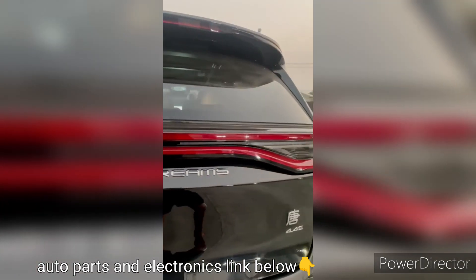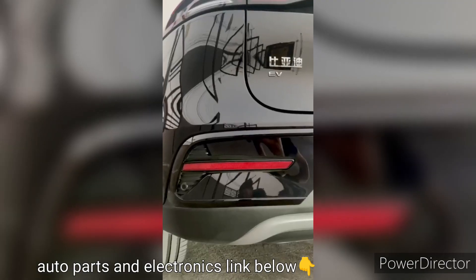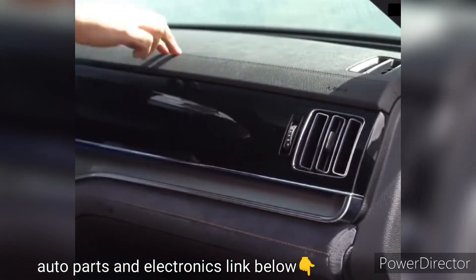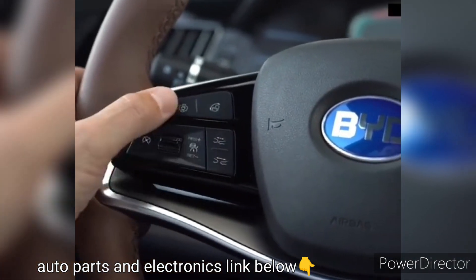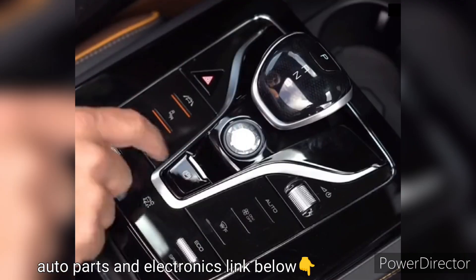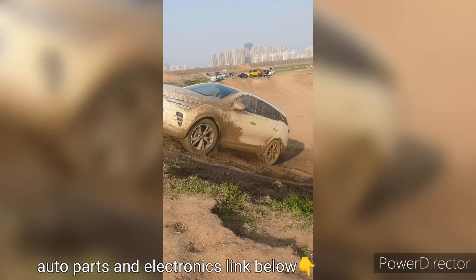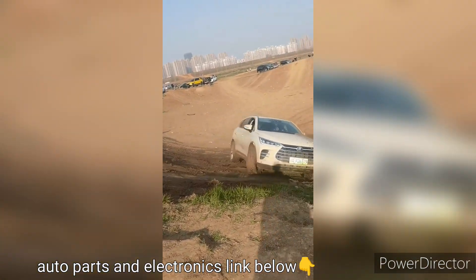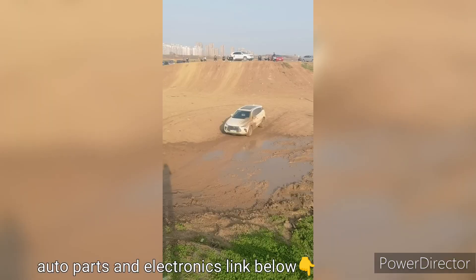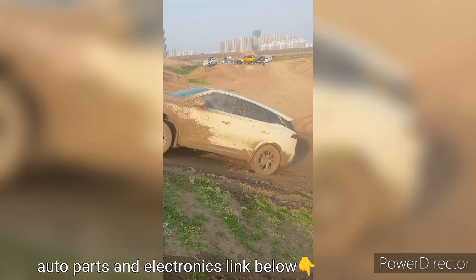In terms of electric range, the BYD Tank boasts an impressive battery capacity, which enables it to cover substantial distances on electric power alone. This long-range capability reduces the need for frequent charging and enhances the overall practicality of the vehicle. The all-electric version of the Tank offers an even more extensive electric range, catering to drivers who prioritize a zero-emission driving experience.